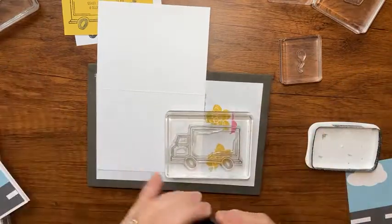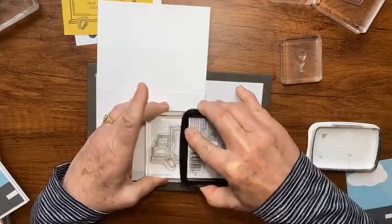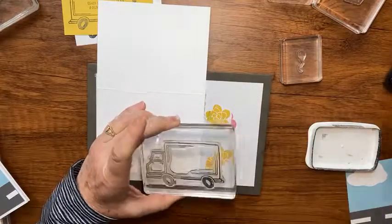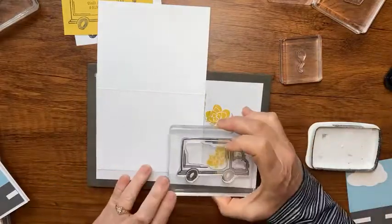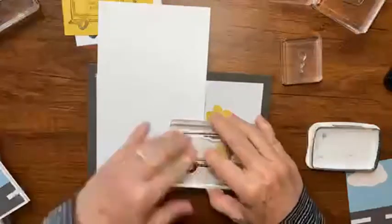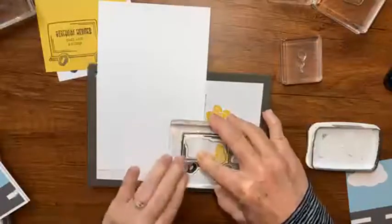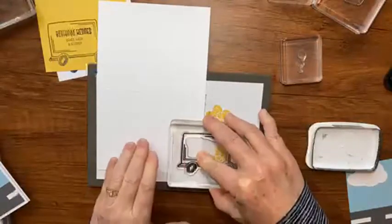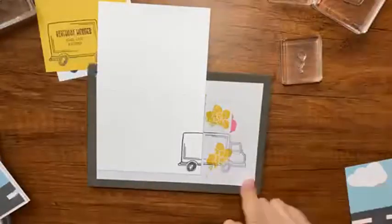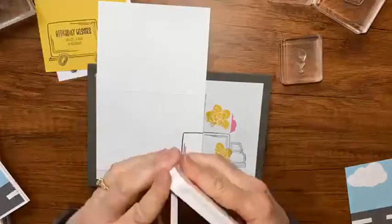I'm going to ink up just the back end of the truck and stamp it like he's driving away, because the front said 'signed, sealed and delivered.' I thought this would be a cute way to do the inside. There we have our truck - I wish I'd put him a little further off the paper, but it will work.